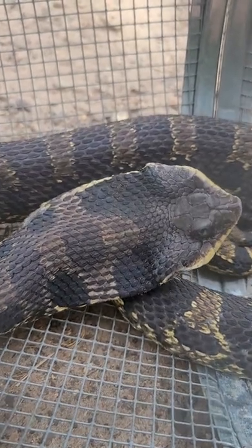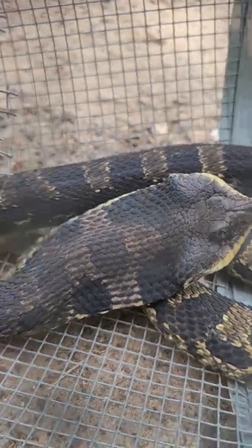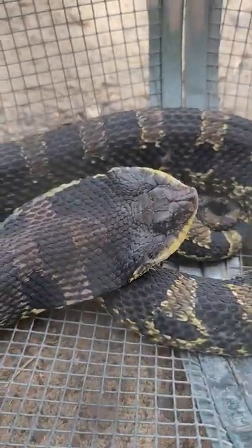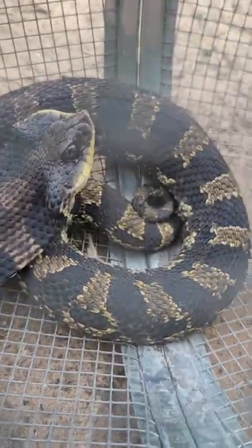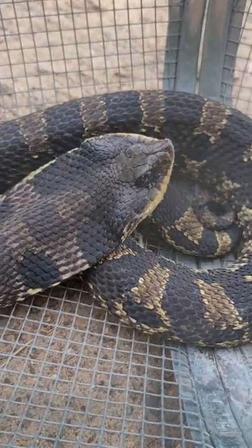I got this guy in a snake trap — this is a hognose snake. The crazy thing about these guys is that they can range in color so much. I've seen one that's red, and this guy kind of looks like a timber rattler, and I've seen one that is completely black. I've only seen three of these guys.